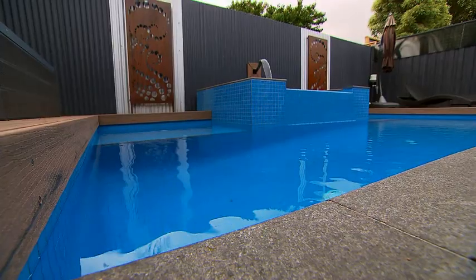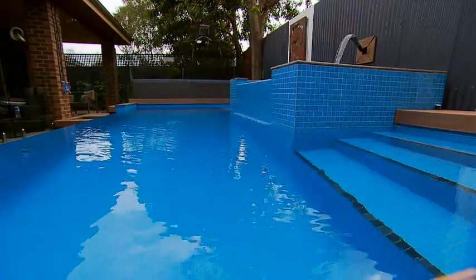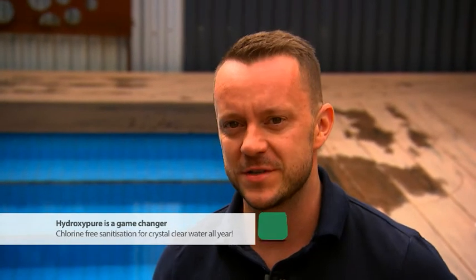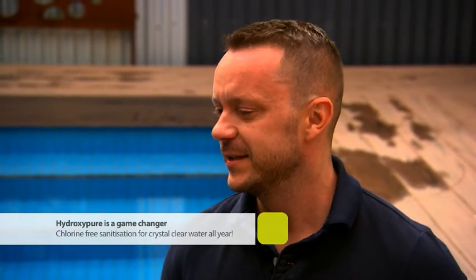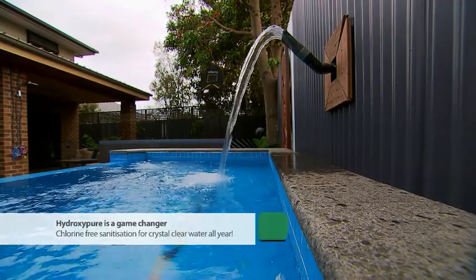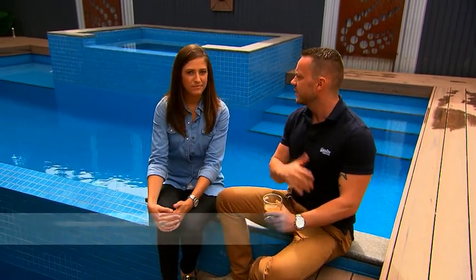This is so exciting. I remember swimming with my little cousins when we were kids. By the end of summer the hair was going green — little blondies. This changes everything. It's a fully 100% automated filter system which sanitises your water free of chlorine. It's called HydroxyPure.